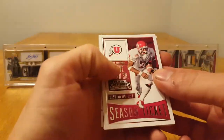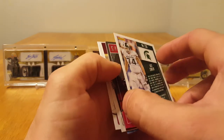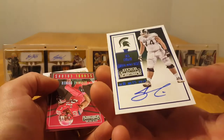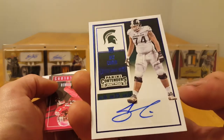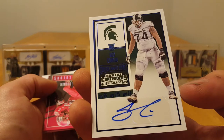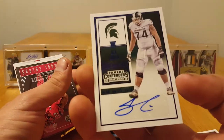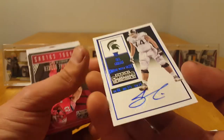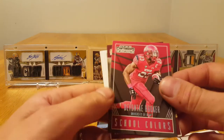Steve Smith Sr. Jack Conklin — and it's a blue auto! I think this guy is actually gonna be pretty decent if I remember correctly, so we'll see.